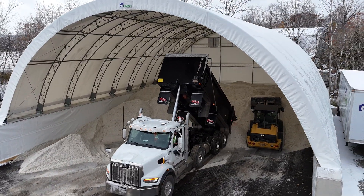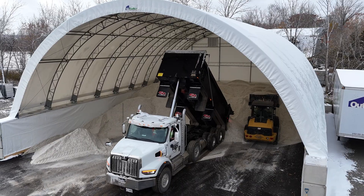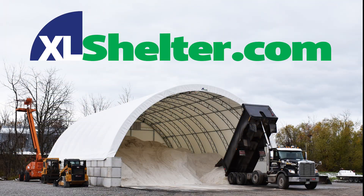Built tough, built smart. Contact us today, or visit xlshelter.com.